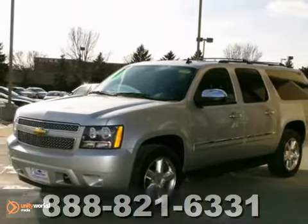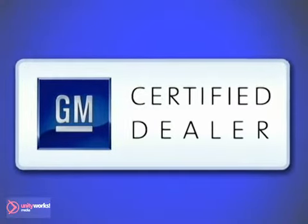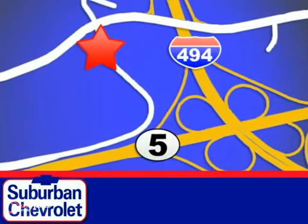Come on out and take this Chevrolet for a test drive. At Suburban Chevrolet, a top performing GM certified dealer, we're all about service, selection and value. We're conveniently located in Eden Prairie at Highway 494 and Highway 5.